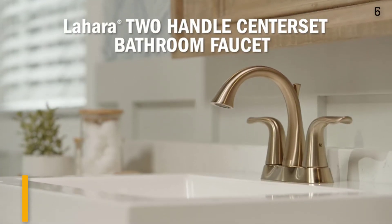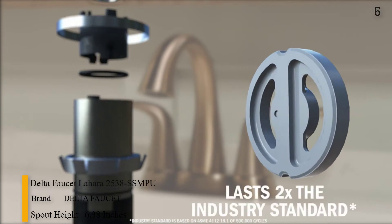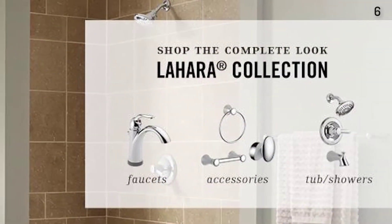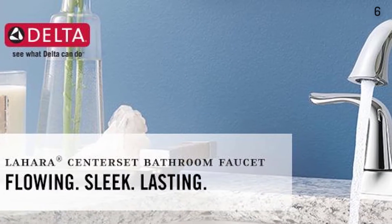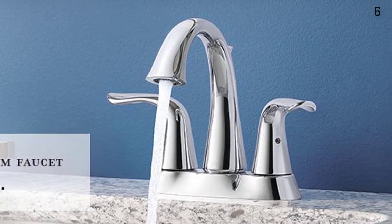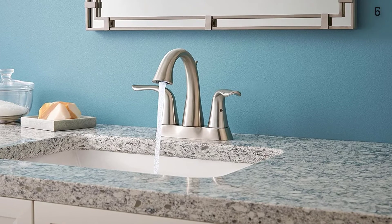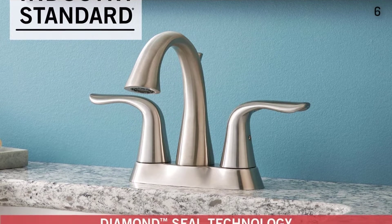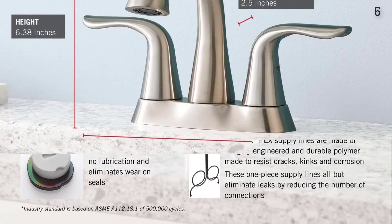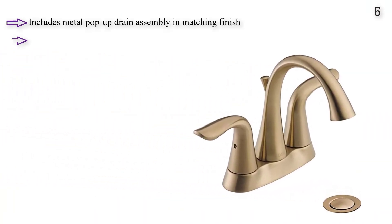Number 6: Delta Faucet Lahara Bathroom Faucet features Diamond Seal Technology which reduces leak points and is less hassle to install. Includes metal pop-up drain assembly and matching finish. Features a diamond-embedded ceramic disc requiring no lubrication, eliminating wear on seals. Includes integrated supply lines and drain assembly. Designed to fit three-hole, four-inch configurations. Includes no-flex PEX one-piece supply lines. Delta Faucets with Diamond Seal Technology perform like new for life, lasting twice as long as the industry standard.